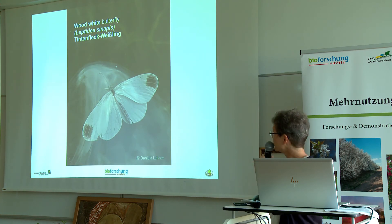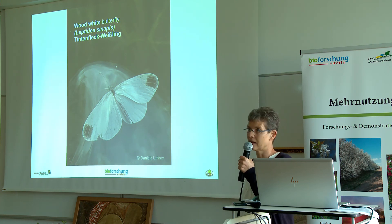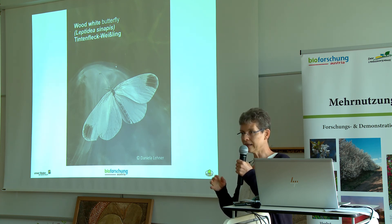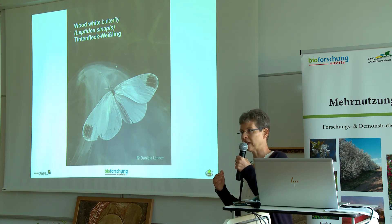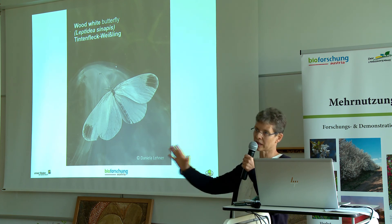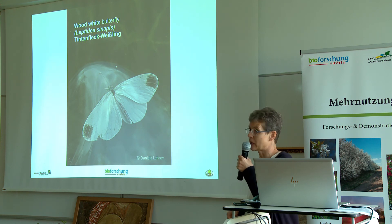The same is true for the wood white butterfly. It also needs woody structures plus open landscape beside them. In addition, the wood white butterfly lays its eggs and its caterpillars feed on the outward leaves and outward twigs of the hedges. So if hedges near a street are cut in a formal style, the eggs and larvae of this butterfly are also cut away and the wood white butterfly disappears.